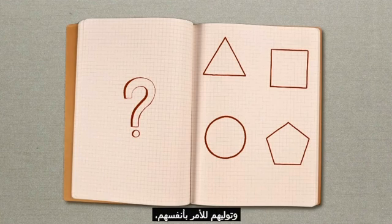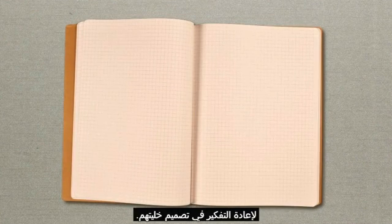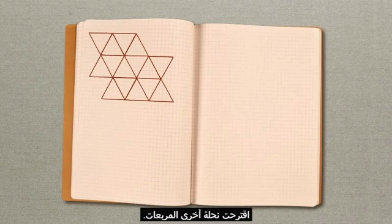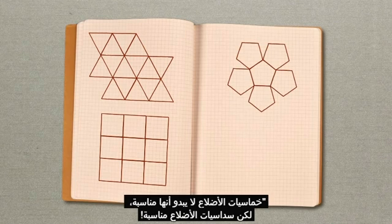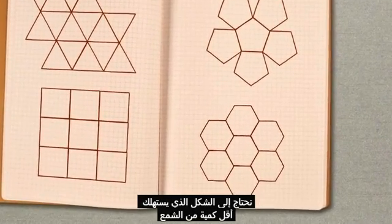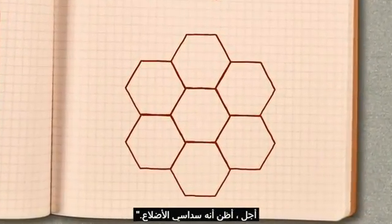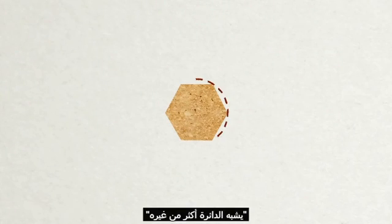Ignoring the geometry lesson and taking matters into their own hands, the bees went back to the drawing board to rethink their beehive design. One suggested triangles: "We can use triangles — look, they fit together perfectly." Another bee suggested squares. Finally, a third bee piped up and said, "Pentagons don't seem to work, but hexagons do. We want the one that will use the least amount of wax and store the most honey." "Yes, I think that's the hexagon." "Why?" "It looks more like the circle than the others."